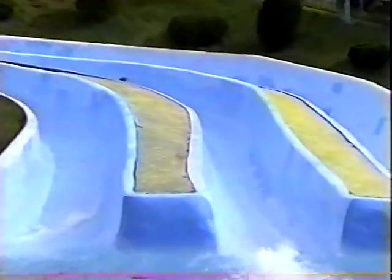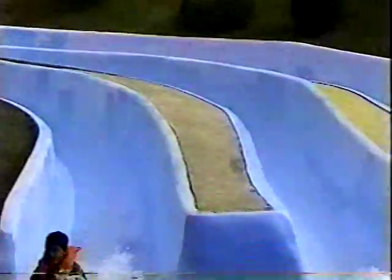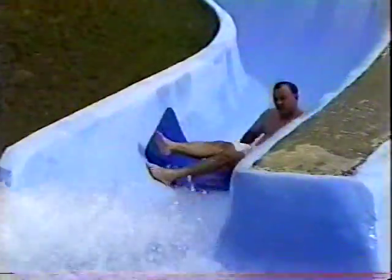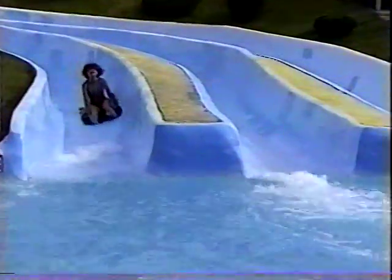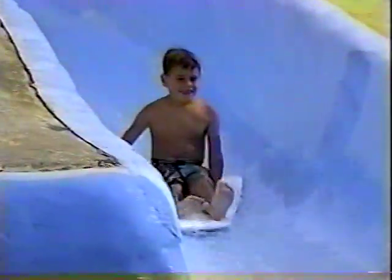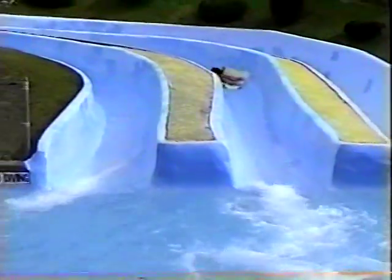Lava Flow Mountain consists of three slides producing over 1,000 feet of thrills. Constructed of concrete, these are some of the first built in the USA. With all of Lava Flow's twists and turns, one after another, these water slides are still some of the most popular. Each ride is a unique experience, traveling on a foam mat down 350 feet of whitewater excitement.